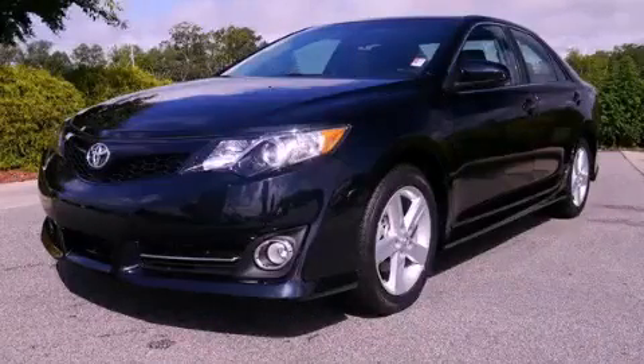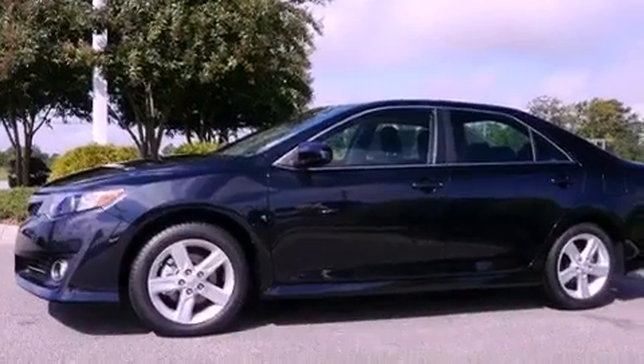This is a brand-new 2012 Toyota Camry. It has a 2.5-liter 4-cylinder engine and a 6-speed automatic transmission.